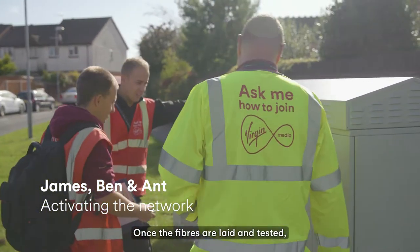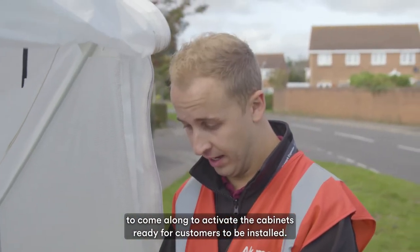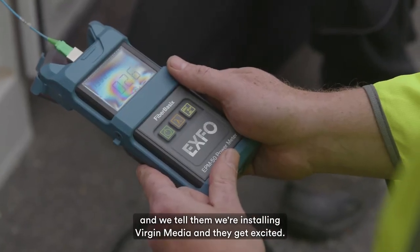Once the fibres are laid and tested, it's up to engineers like myself and the team to come along to activate the cabinets ready for customers to be installed. We get customers come up to us and ask us what we're doing and we're telling them we're installing Virgin Media and they get excited.